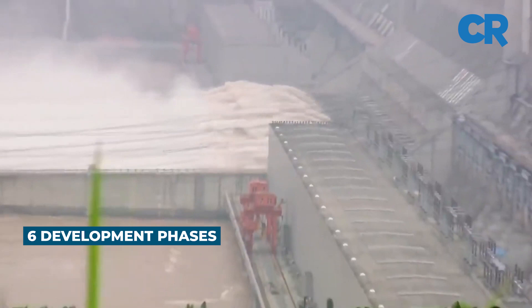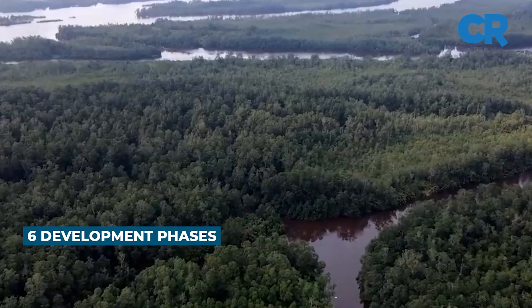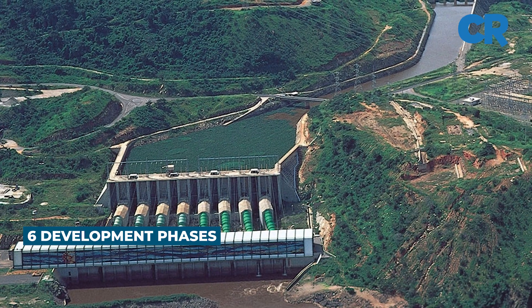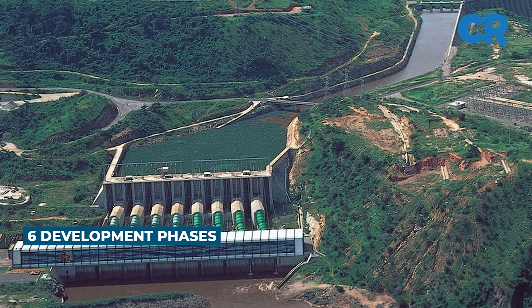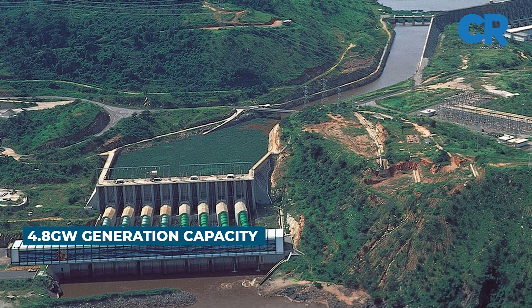Approximately 6,000 cubic meters per second will be diverted for Inga 3 to a valley that runs parallel to the river. When completed, Inga 3 will have the capacity to produce 4,800 megawatts of electricity.